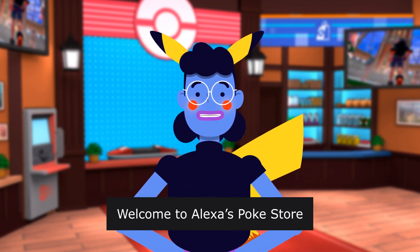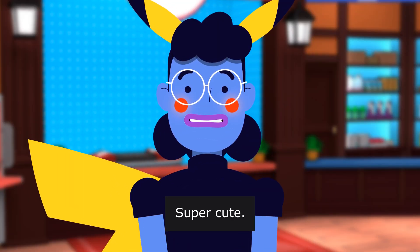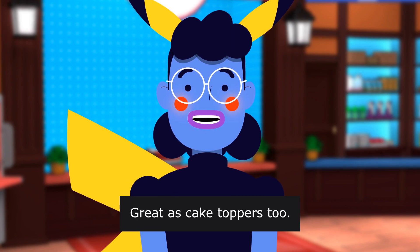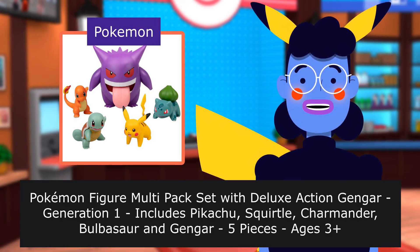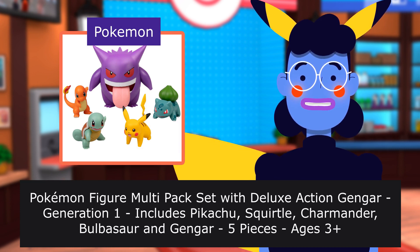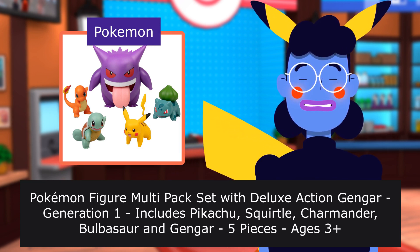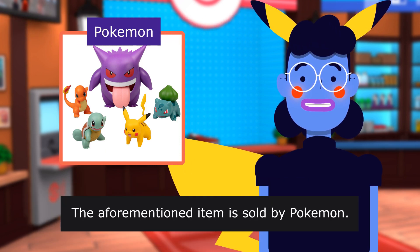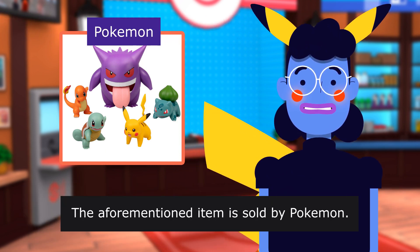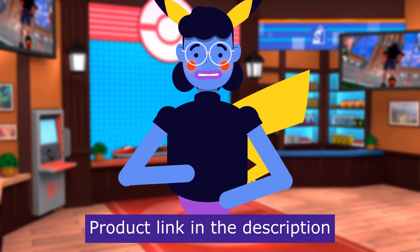Welcome to Alexa's Poké Store. Great as cake toppers too. Pokémon Figure Multipack set with Deluxe Action Gengar, Generation One, includes Pikachu, Squirtle, Charmander, Bulbasaur, and Gengar. Five pieces, ages three. The aforementioned item is sold by Pokémon. Product linked in the description below.